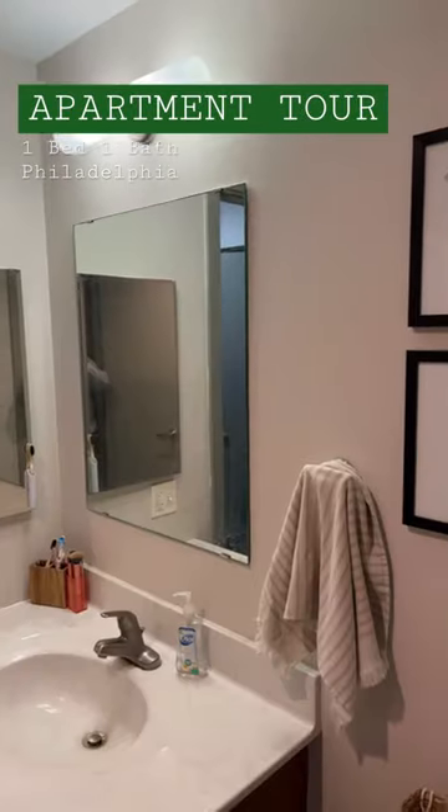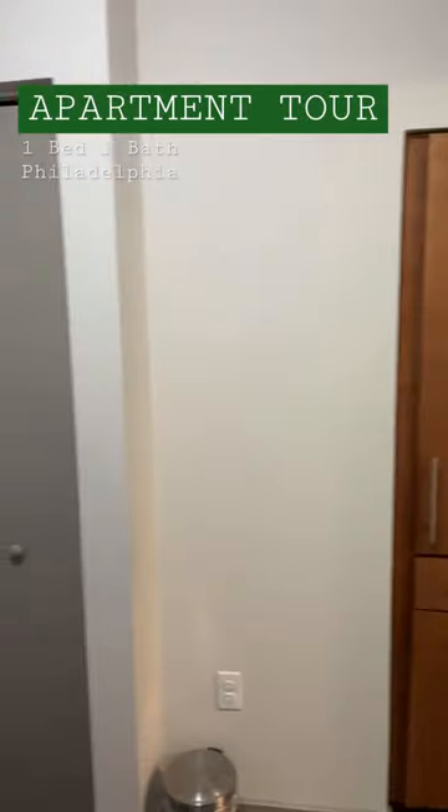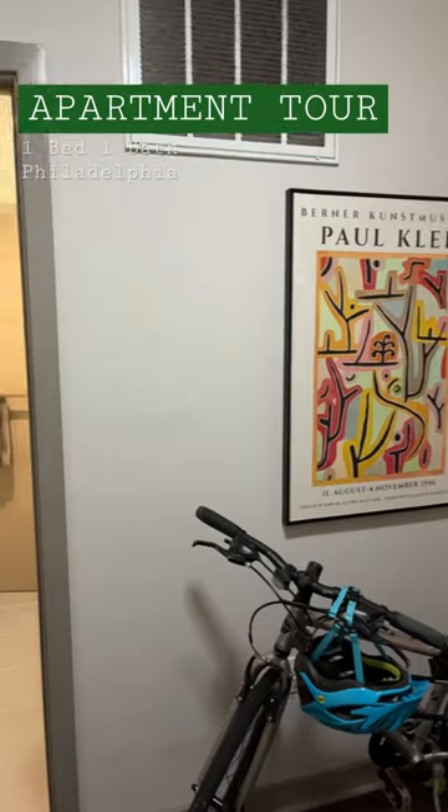This is my bathroom. The reason I ultimately chose this apartment is because of this little nook that has a washer, dryer, and room for my desk, so I can have a little bit of separation between work and life.